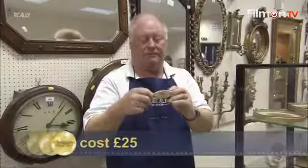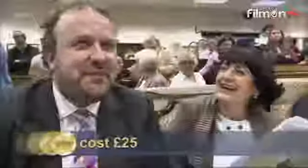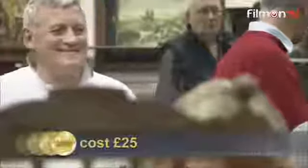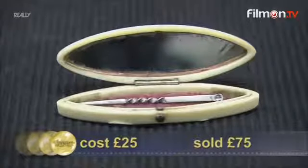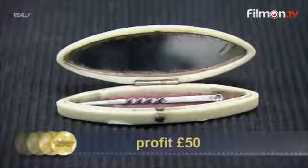The hygienic ear and tooth-picking device — Georgian toothpick and ear spoon combination — starts at £30 and climbs steadily, selling at £75 pounds. He did well — that was a great price for it, and it keeps James out in front.